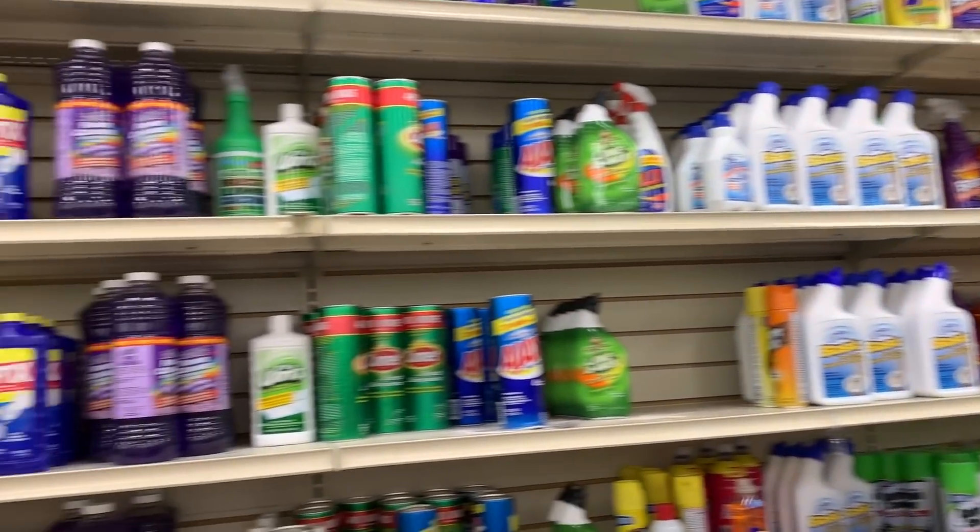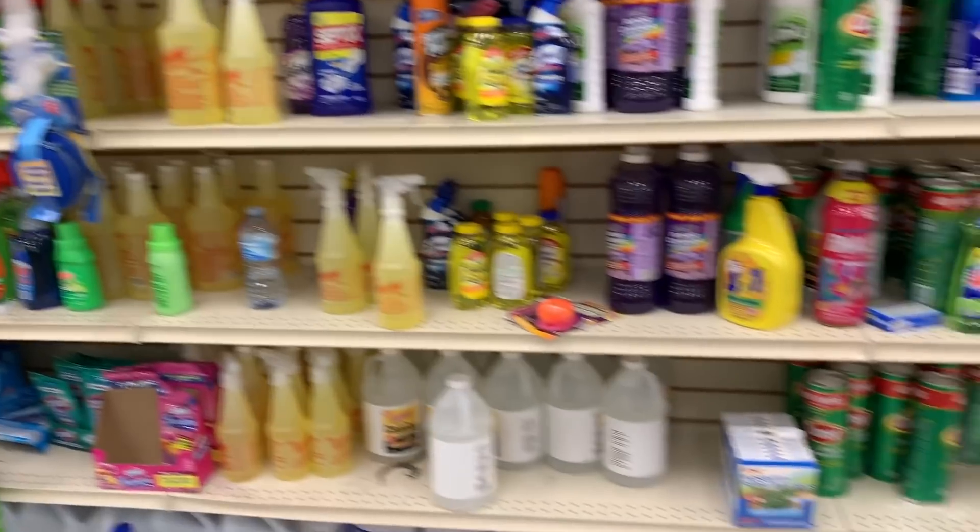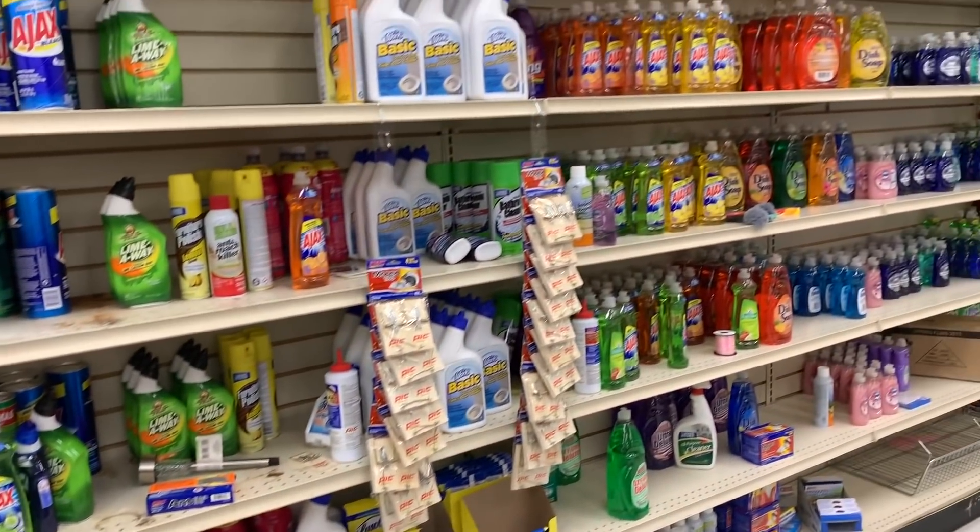Let's tackle the cleaning aisle at Dollar Tree. If you prefer to use natural cleaning products or make your own DIY natural products, Dollar Tree is probably not the place for you because most of their cleaning items are filled with chemicals. Items you'd use for natural cleaning — like vinegar, alcohol, and hydrogen peroxide — can be found at a much lower price point at other stores like Walmart and your grocery store.